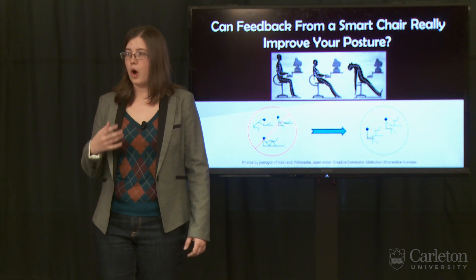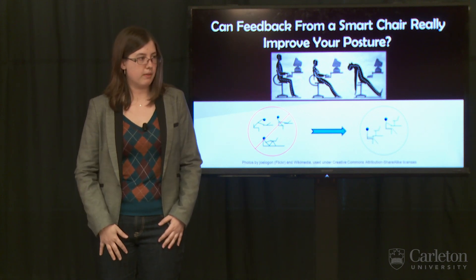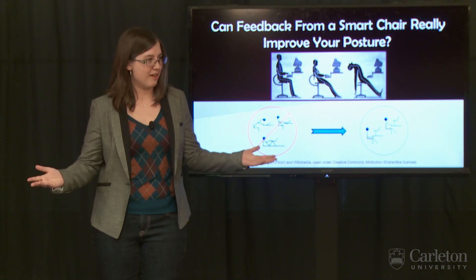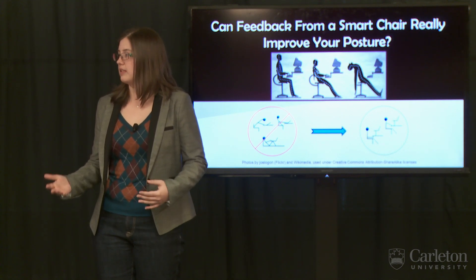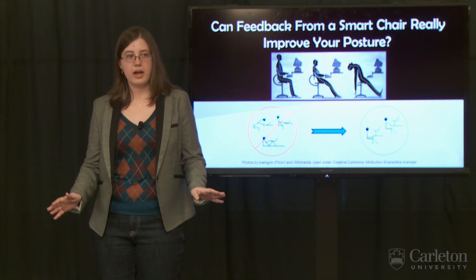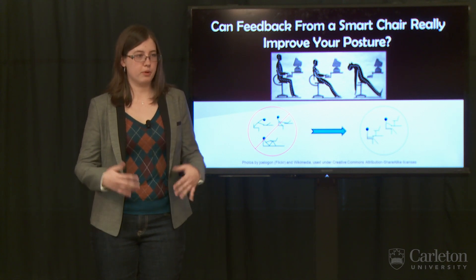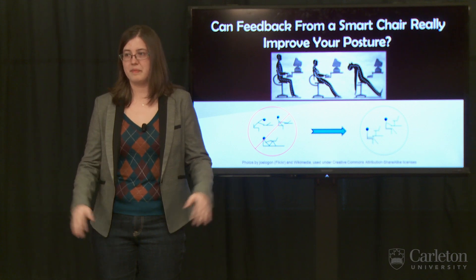By the end of my study, I hope to have some convincing evidence as to whether these smart chairs with visual feedback are really effective. If they are, great — smart chairs for everyone. If they aren't, we can move on to alternative feedback methods like vibration. Either way, we'll be moving towards the ultimate goal: a chair that will help us improve our posture so we can stop worrying about it and get back to work. Thank you.